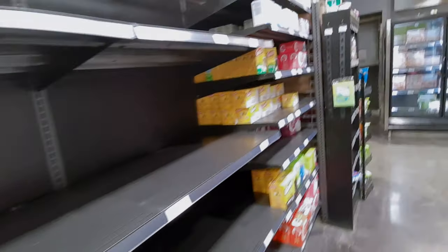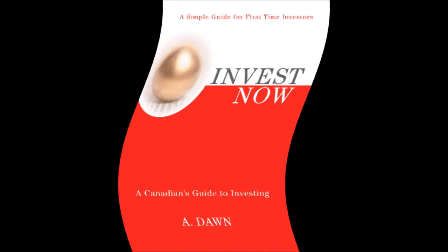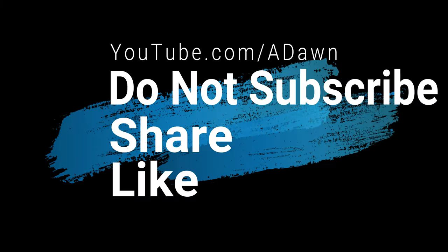That's all for today. Thank you for watching this video. Don't forget to subscribe to this channel and like this video. There'll be more videos coming up, so I'll see you shortly.